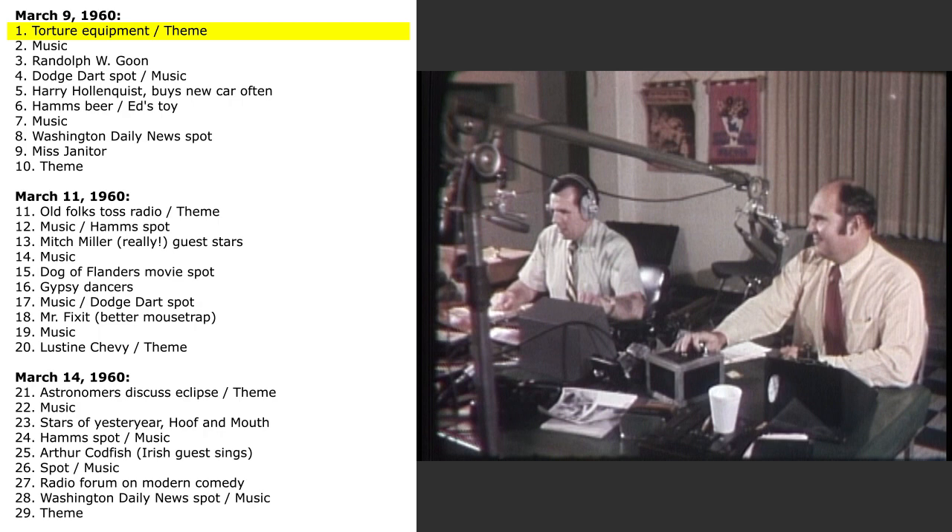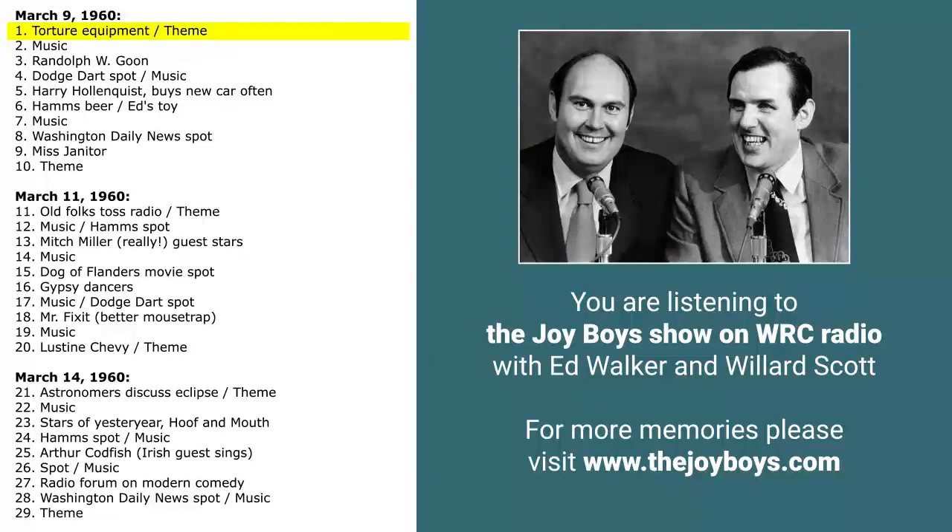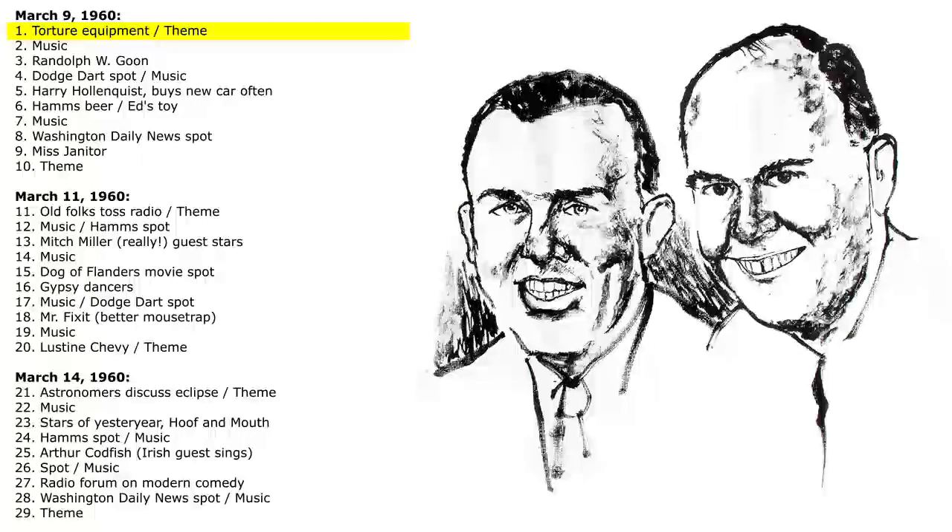Excuse me, Mr. Curator. Notice over here in this modern section there's a little box of some sort. What is this? This, my friend, is the most scientific, cruel method of torture known to man today. This is a small transistor radio. And would you believe it? We have lost three night watchmen. This radio was left on by mistake to the Joy Boys show at 7:05. What was that? I think it's four night watchmen.